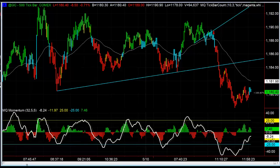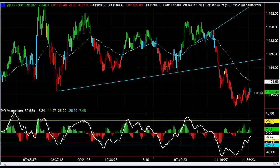Hey there everybody, Thomas Wood with valuecharts.com. It is Monday, May 11th. We're going to take a look at one of the trades from earlier today in the futures trading room — that was a short in gold on a breakout of consolidation on the tick charts, and then also a longer-term breakout on the 120s.